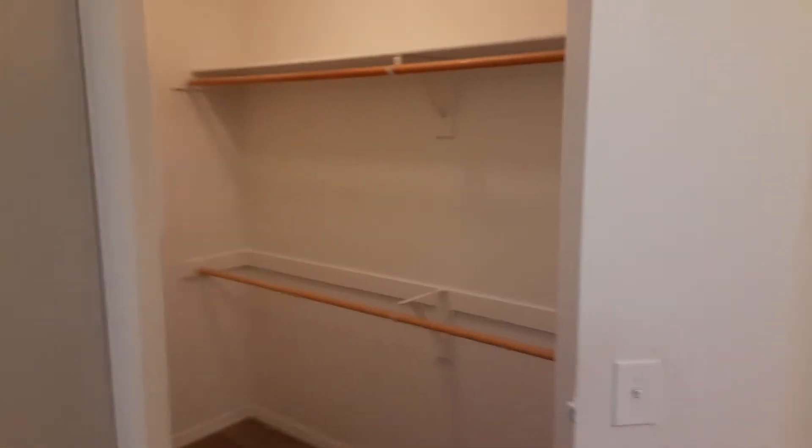Looking off of the kitchen here we have the bedroom, and then hidden behind this mirror is our giant walk-in closet. It's real big — hanging on both sides, lots of room.